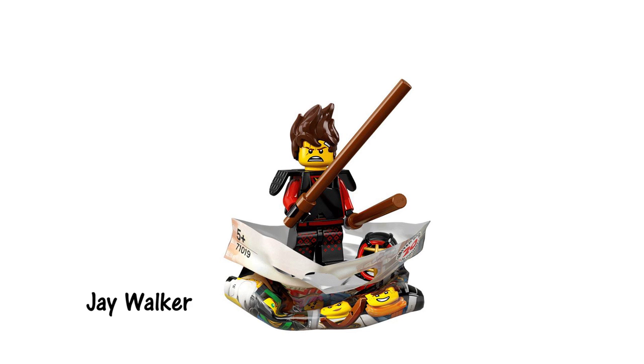Unlike the more casually dressed ninjas, Kai is in a kendo outfit complete with armor, a kendo helmet, and a pair of wooden swords.